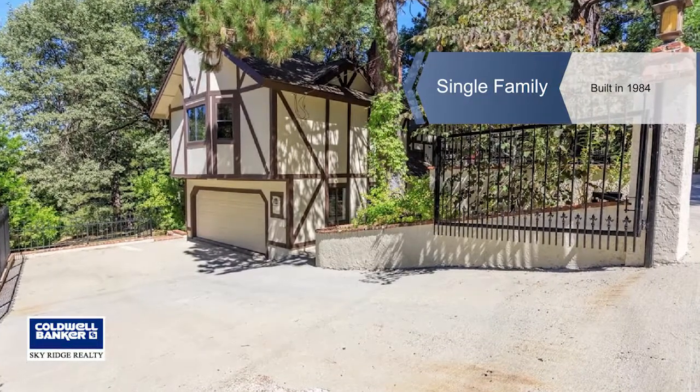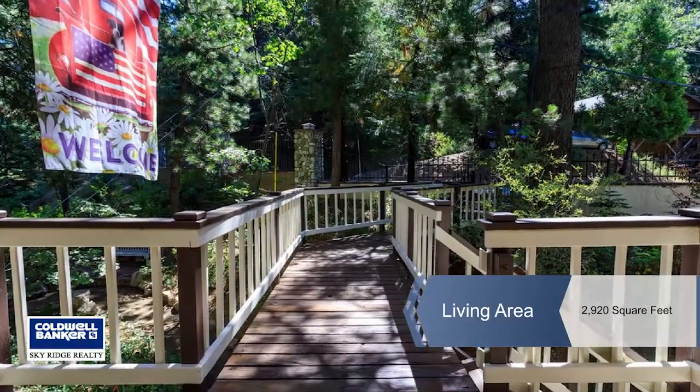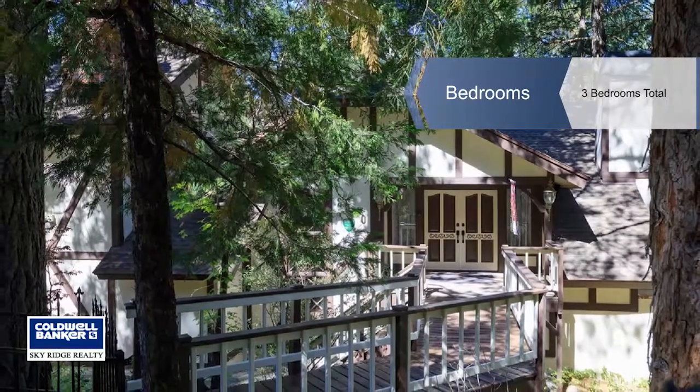Pride of ownership shines throughout this stunning home on nearly an acre of lush mountain landscaping. Enter into the large welcoming foyer, leading to the living room, dining room, or updated kitchen with granite countertops.